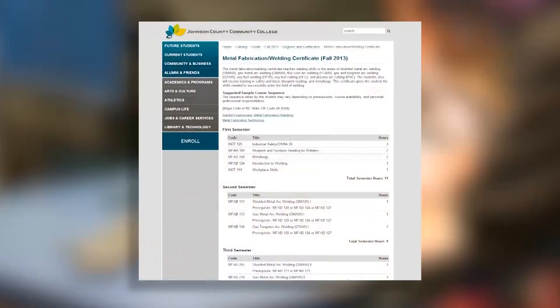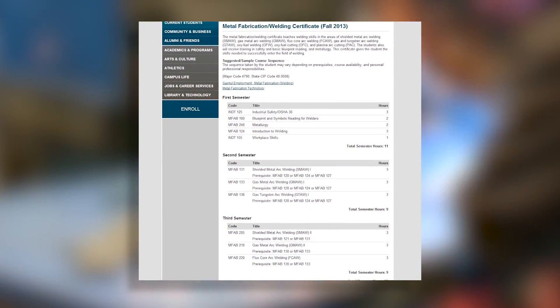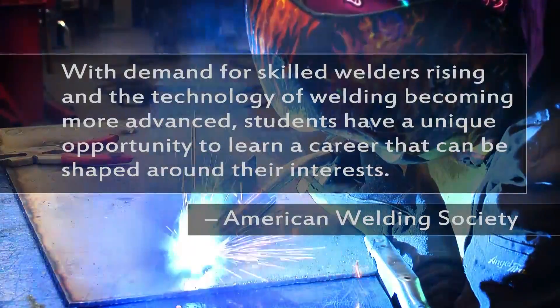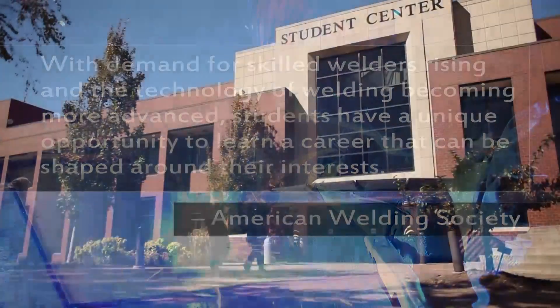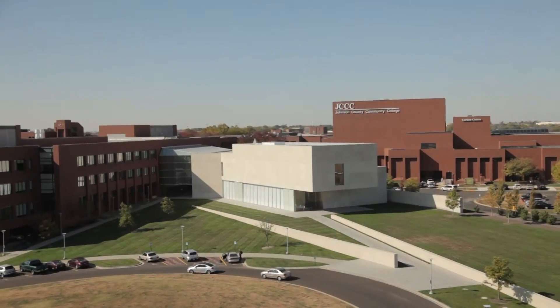A number of certificates are also available at JCCC, many of which serve as steps towards earning the associate's degree. Scholarships and financial aid are available. JCCC also offers academic advising and student support services to help students succeed.